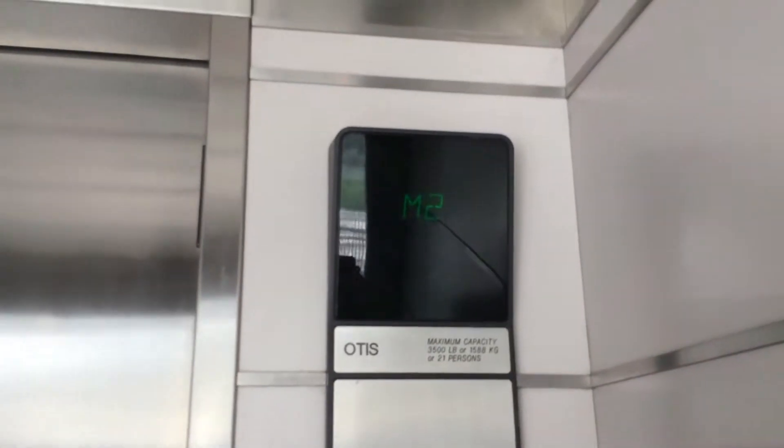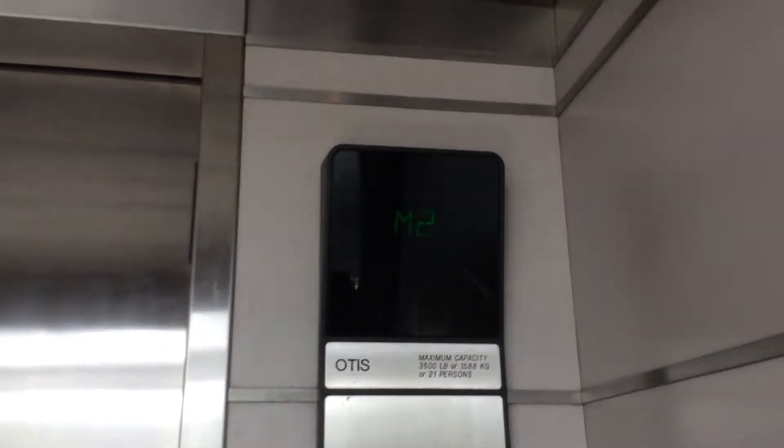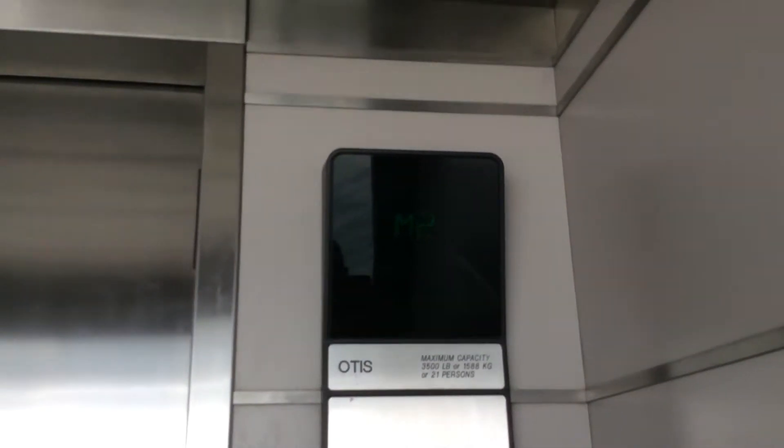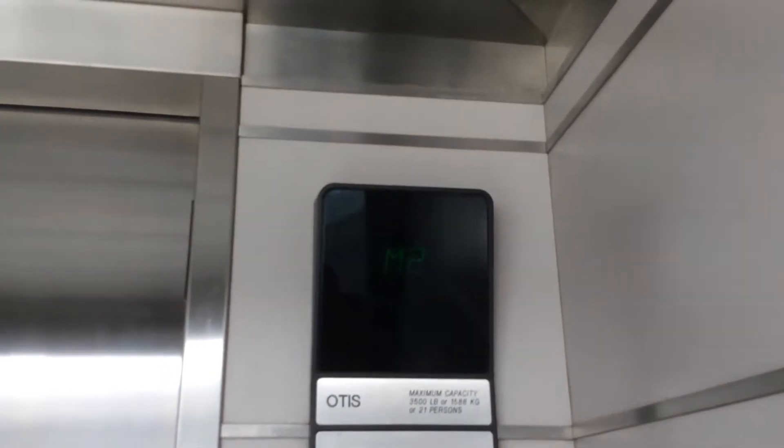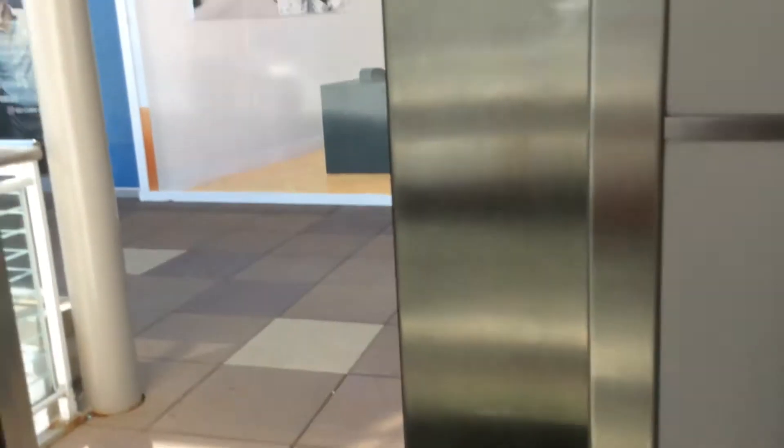Let's watch the indicator. Now I'll go down to P1. I like the chime. I got the window.